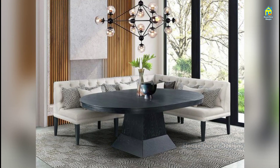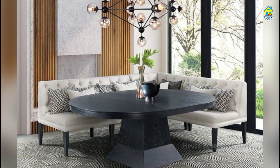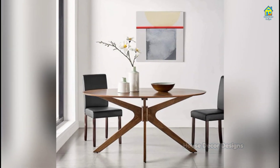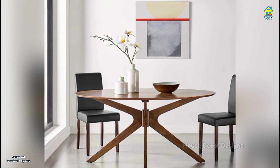When it comes to dining table ideas, form and function go hand in hand. They are gathering spaces, home offices, home schools, and everyday pieces no longer reserved for special occasions.